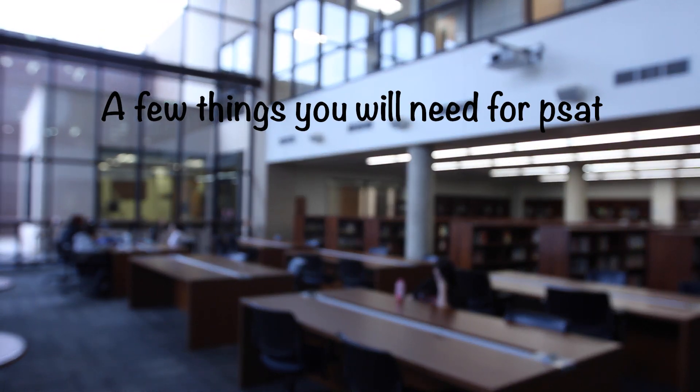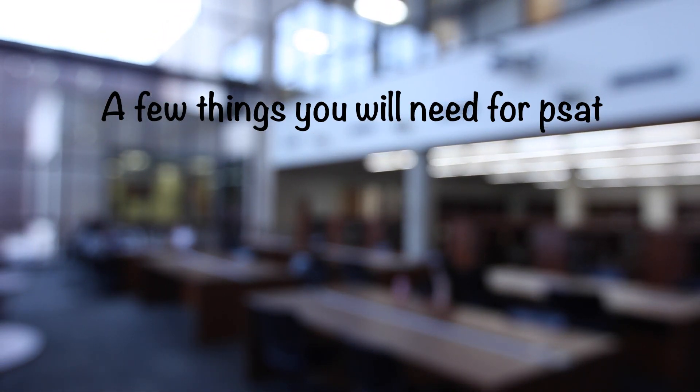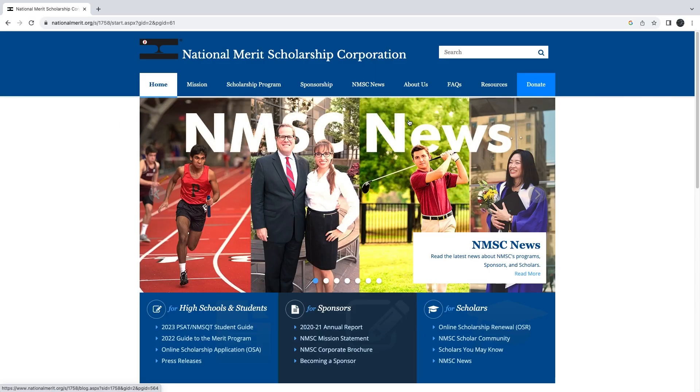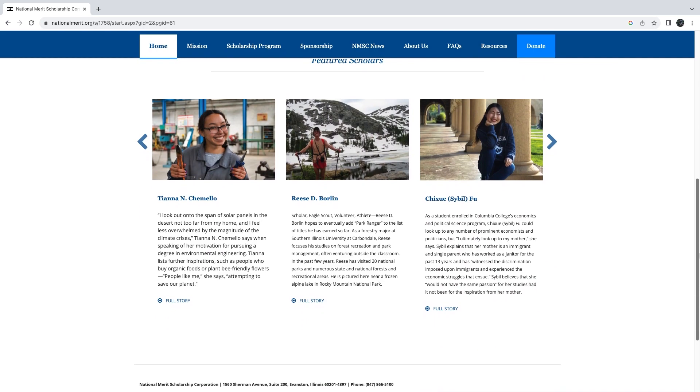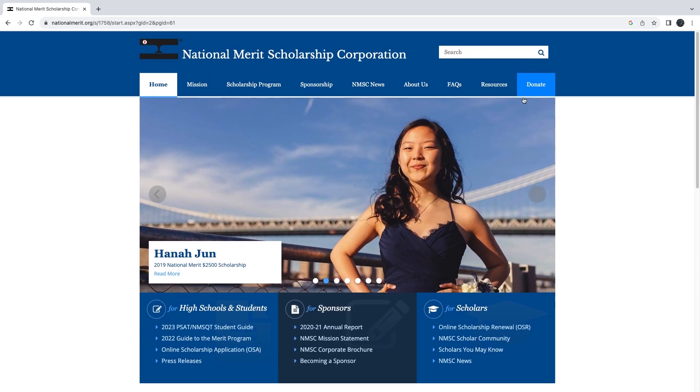With the PSAT coming up, here are a few essential things to know before testing day arrives. If you score in the top percent of the state testers, you may qualify for a National Merit Scholarship Program, which will provide financial aid for attending colleges.